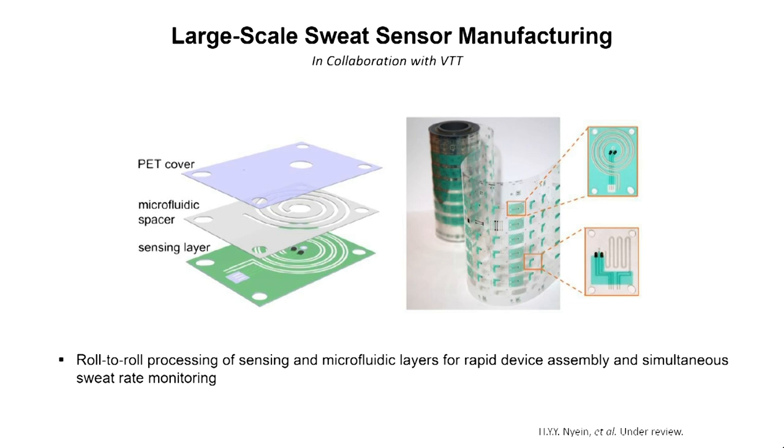We have gone one step further — not only do we now roll-to-roll print these sensors, but we also roll-to-roll print microfluidics. We can put sweat into microfluidic channels with sensors integrated inside, measuring sweat rate and different analytes all at the same time. This is all through a roll-to-roll process that is extremely fast.